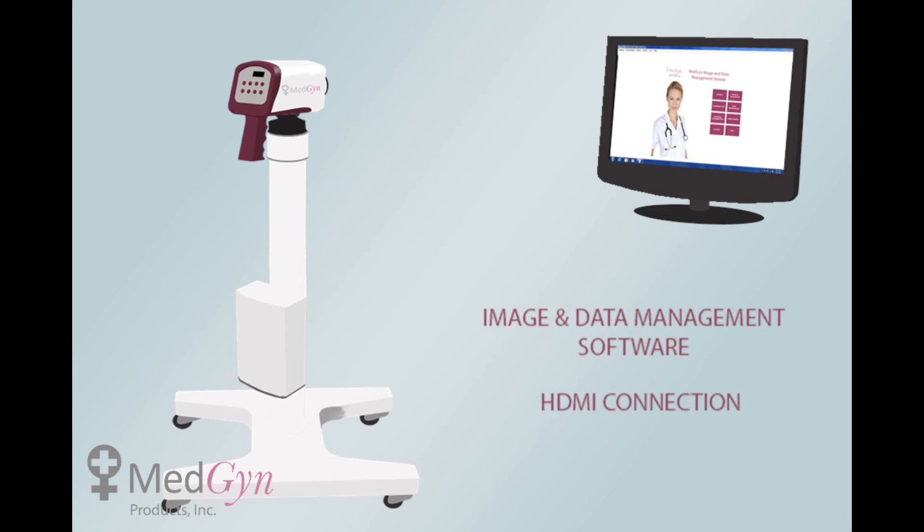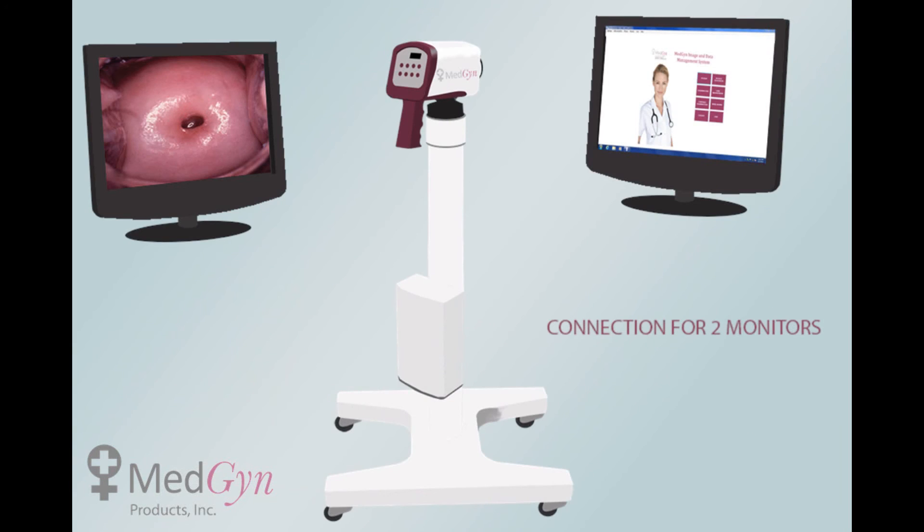MedGyn's image and data management software is one of the only true video forensic application systems with three levels of security. An additional monitor can be connected to the colposcope for multiple viewing points.